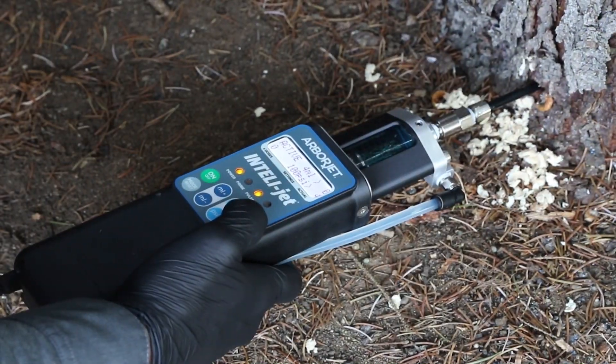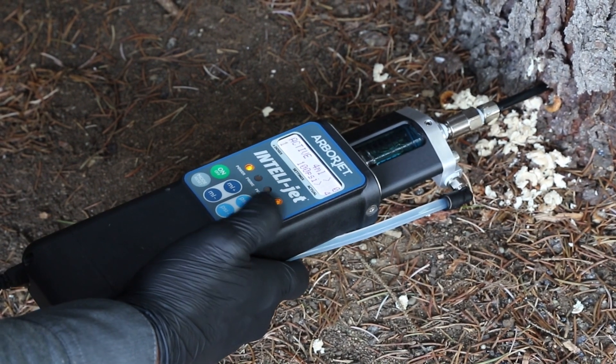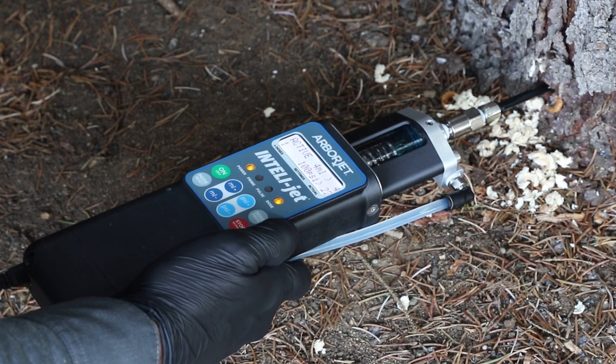The durable carbon fiber body is ergonomic and lightweight, allowing you to effortlessly control tree injections from the palm of your hand.